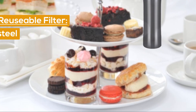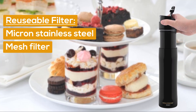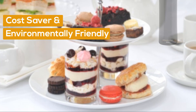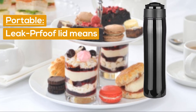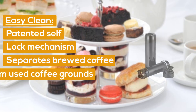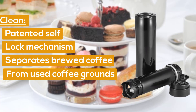Reusable filter: it boasts a fine micron stainless steel mesh filter which can be reused over and over again — a cost-saver and environmentally friendly. Portable: the leak-proof lid means you can store it away without any risk of leaks. Easy clean: a patented self-lock mechanism separates the brewed coffee from the used coffee grounds.